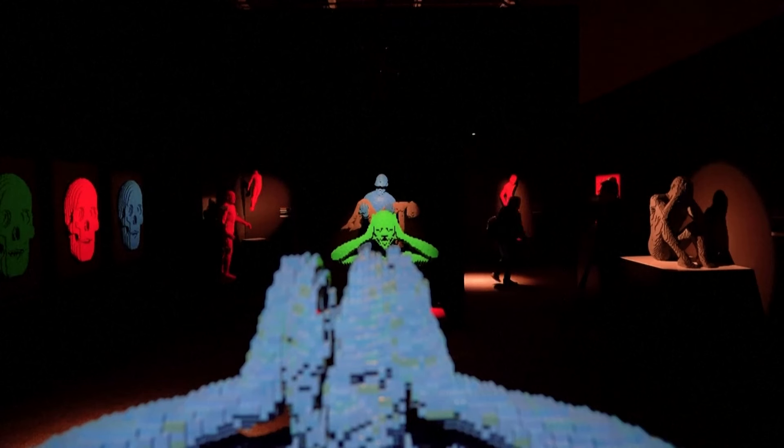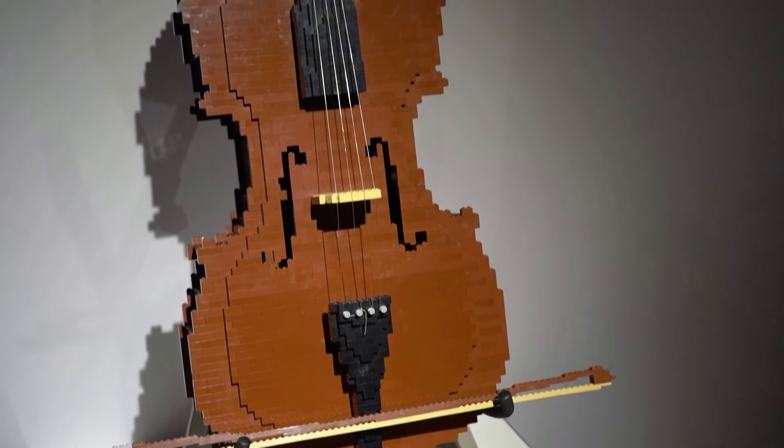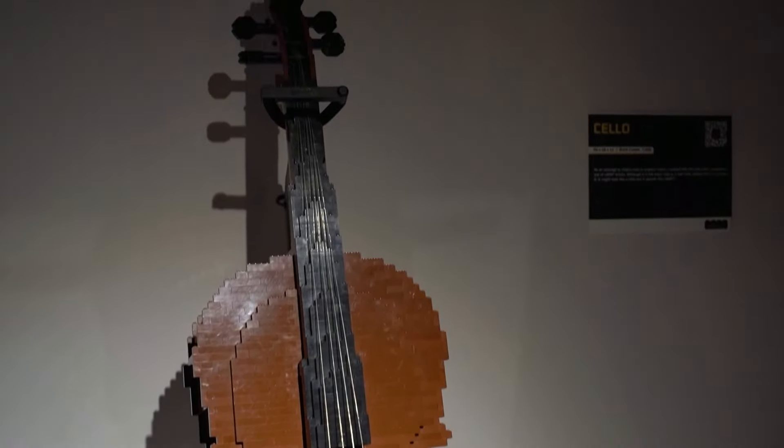I hope when people come to this exhibition they get inspired. I think the role of an artist is to inspire, so when people come here I hope they're inspired to explore a little of their own creativity.